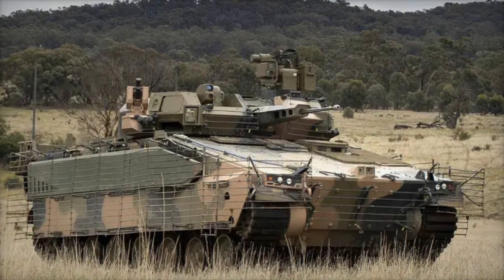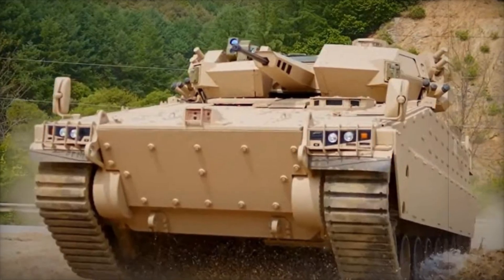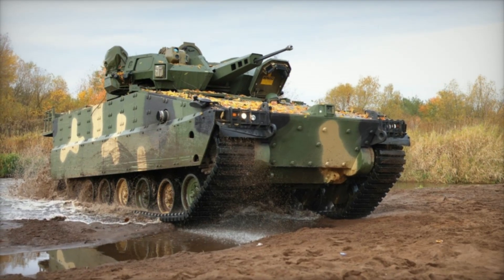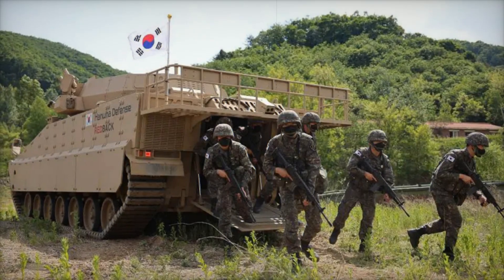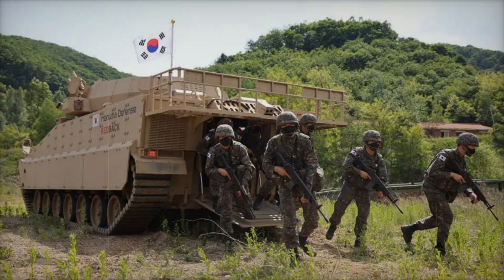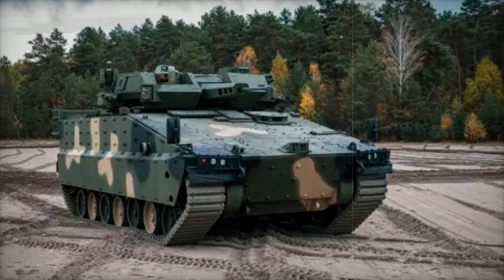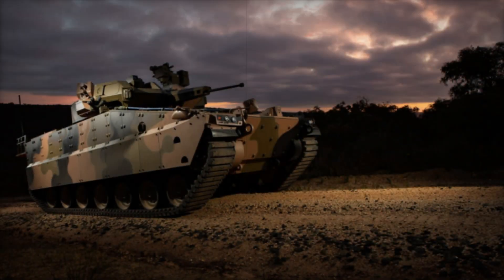The development of the AS-21 Redback began as part of Australia's Land 400 Phase 3 program. The goal was to create an armored vehicle capable of operating effectively in modern combat conditions, protecting personnel and providing necessary fire support. The competition was fierce, and in 2018 two vehicles were selected for further testing: the AS-21 Redback from Hanwha Defense and the Boxer CRV from the Rheinmetall Consortium. The winner was expected to become the main infantry fighting vehicle for the Australian Army.